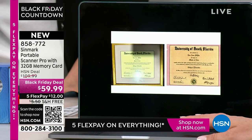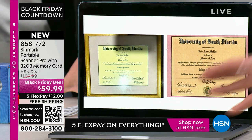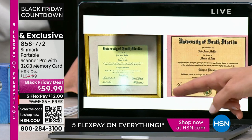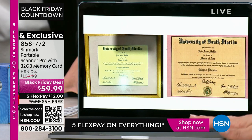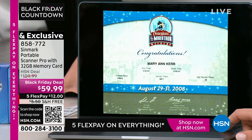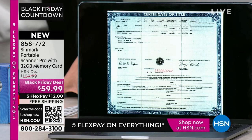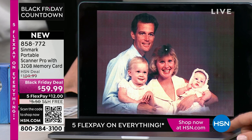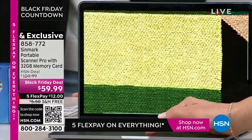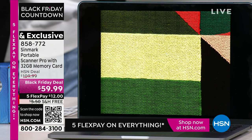I want to talk about the glare, because this is my mom's diploma under glass. There are a lot of things we have under glass that you can't take out of the frame — they're easy to damage, they're on sticky paper. It is like impossible to photograph something under glass well, not with your Synmark scanner. At Synmark, we take out the middleman and bring these electronics to you at the most affordable prices, and this is exclusive to HSN. You can't find this scanner anywhere else. Preserve those family photos.